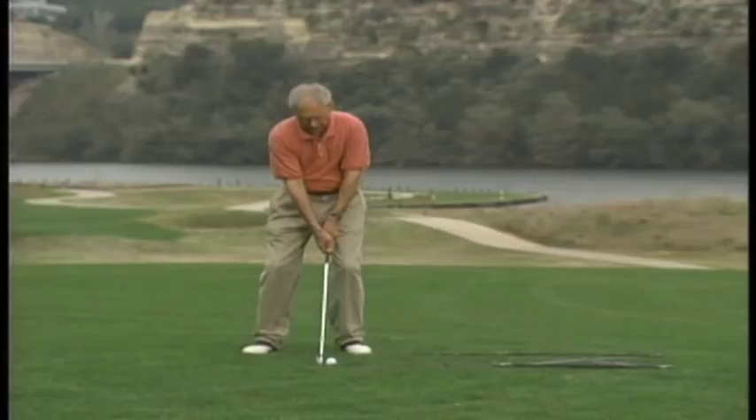Take dead aim. The phrase 'take dead aim' is really going to help in that respect. It takes all of the precise things that you do before you hit the ball, makes them correct, and then when you get up to hit it, all you think about is hitting the ball — just hitting it, taking dead aim. That's what you want to do, that's what that phrase means.